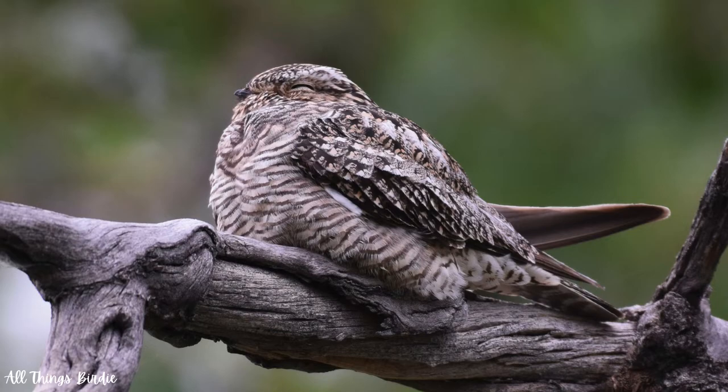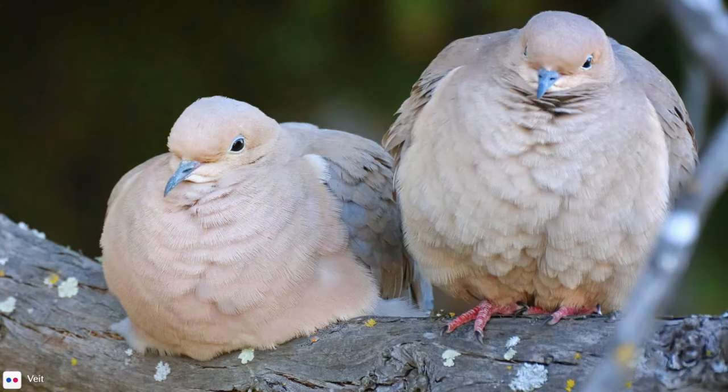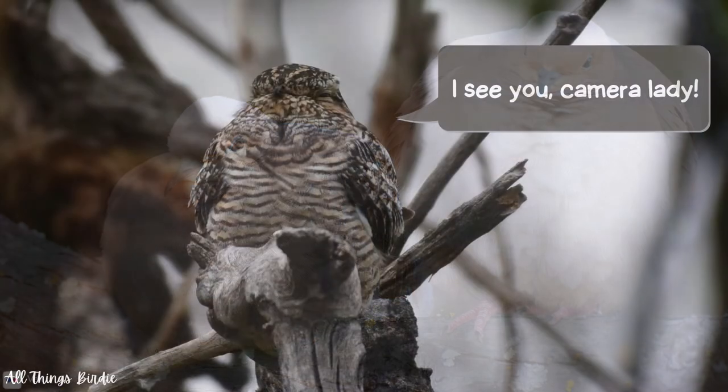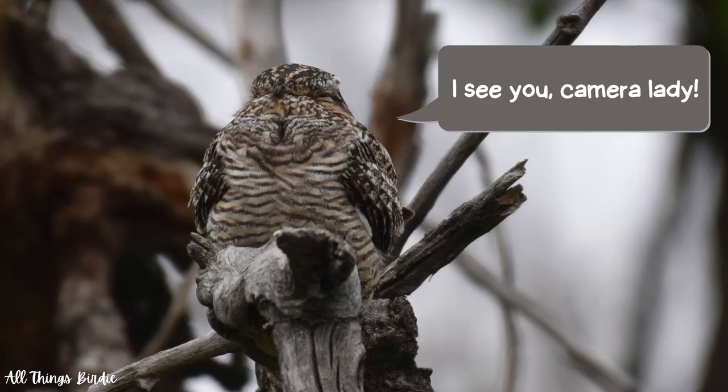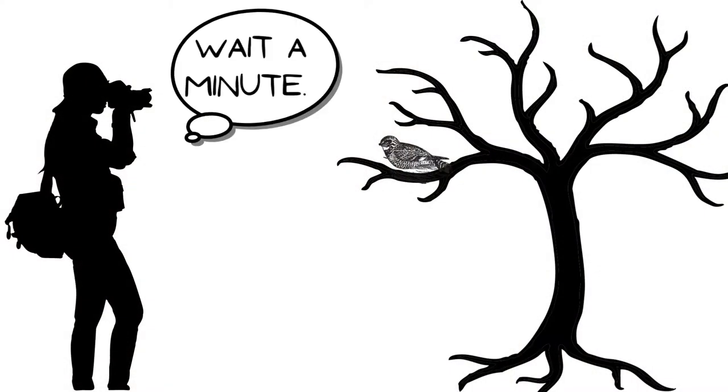The first and only time I ever saw a common nighthawk was one day in early June of this year. I saw a bird perched on a limb of a dead snag, but didn't think too much of it. From a distance, it just looked like a mourning dove at rest, fluffed up with its neck retracted. I almost moved on, but then thought I'd go ahead and give it a look through the camera lens. I'm so glad I did, as what I discovered wasn't a puffed up dove, but a bird I had never seen before. This was a fantastic discovery.